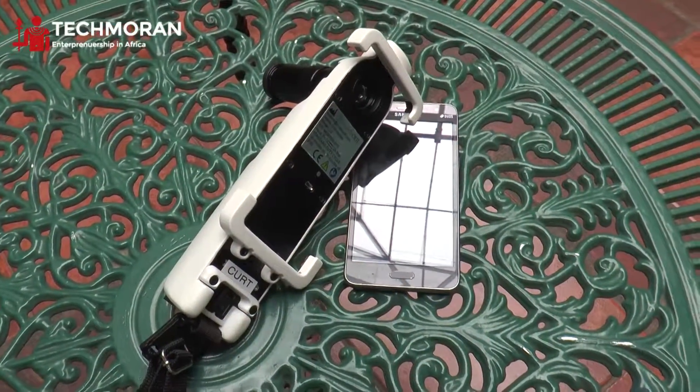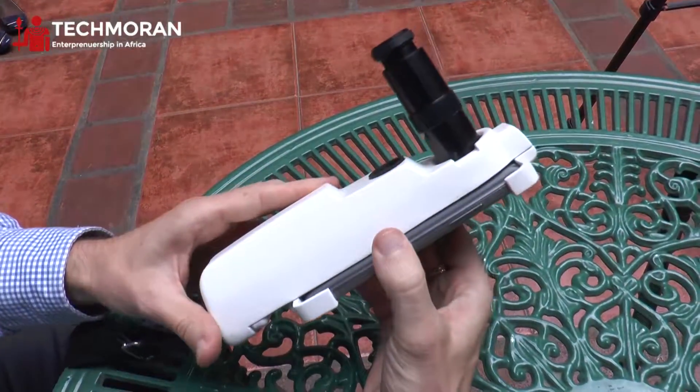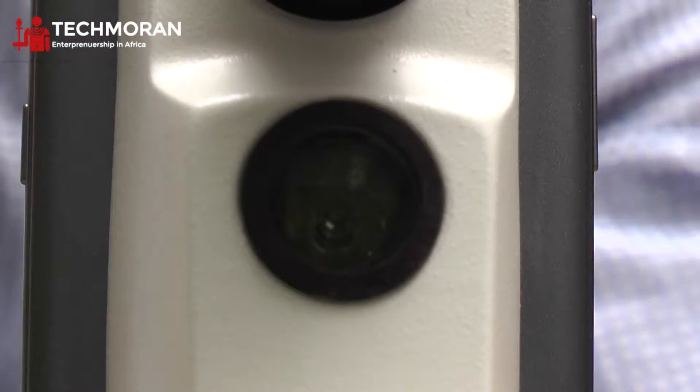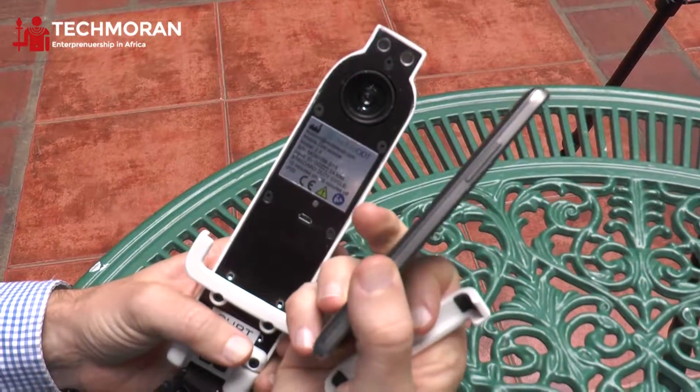The EVIS system is a smartphone-enabled medical device that is used for screening for cervical cancer. What we have here in terms of hardware is the light source for illumination of the cervix, a lens for magnification, and a standard Android-based smartphone.